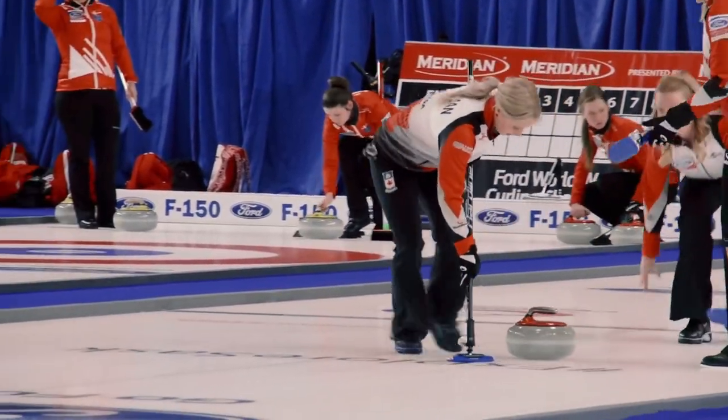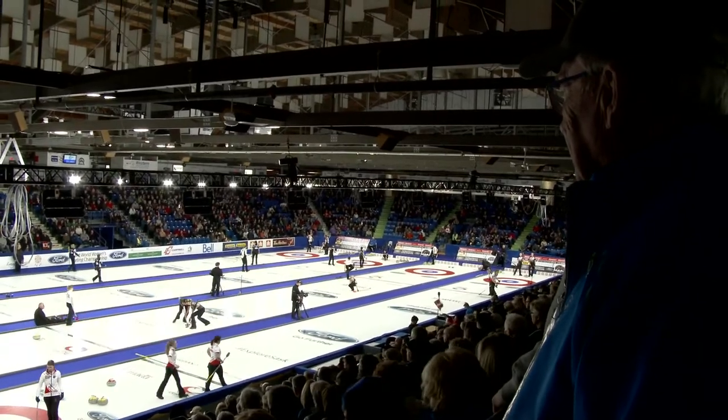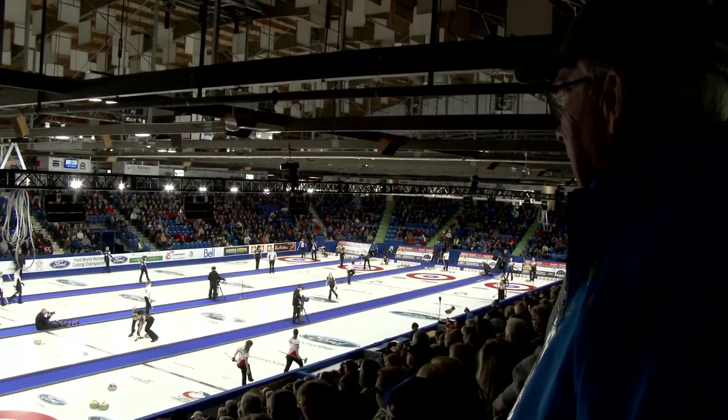In the coming days, the top 12 teams will battle it out on the ice, all leading up to the World Championship Final on Sunday, March 27th.